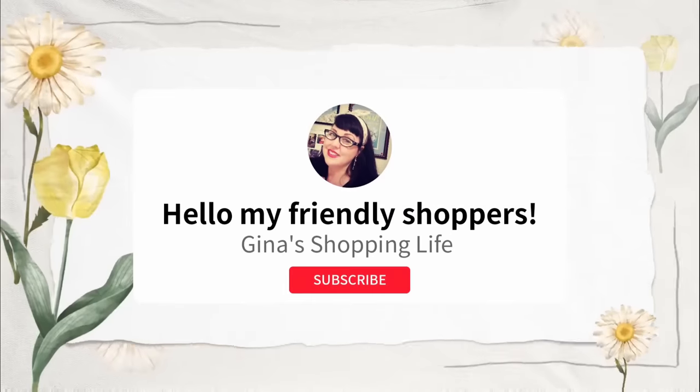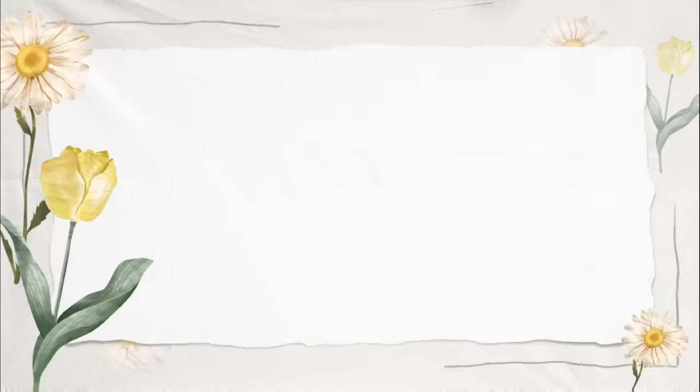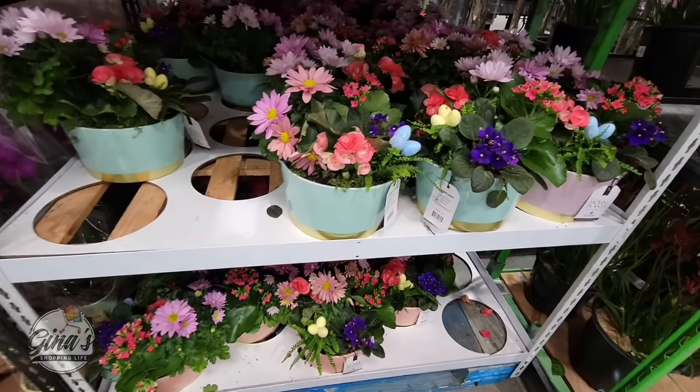Hello my frilly shoppers and welcome back. This is Gina and this is my shopping life. I hope you're having a great day so far because we are back shopping at Costco.